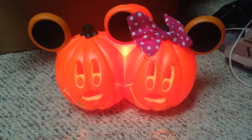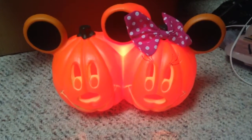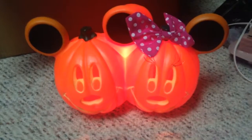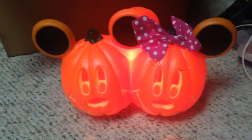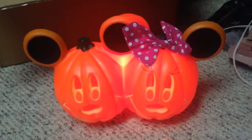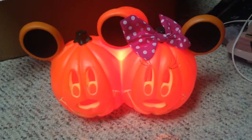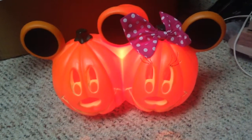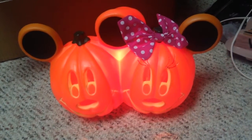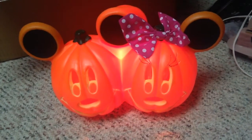This is one of my absolute favorite things that I've ever gotten for Halloween. I got it just a little over a year ago at Walgreens of all places. As you can see, it's a Mickey and Minnie Halloween themed lamp and I just love this thing. I love Disney, I love Mickey and Minnie Mouse. It was like maybe 10 or 15 bucks, so it was a good deal too. I absolutely love it.